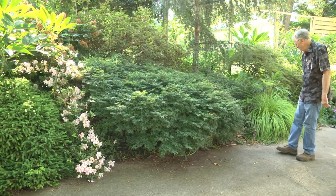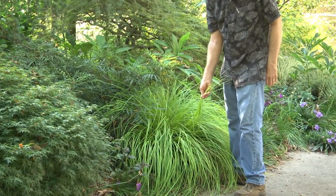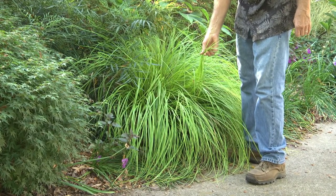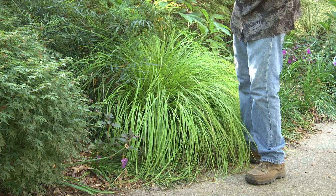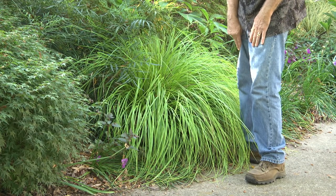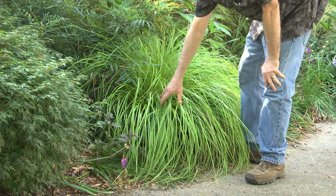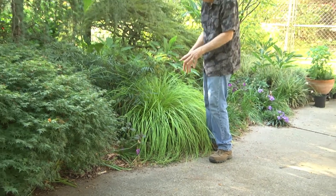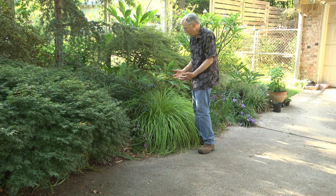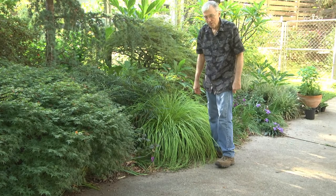Finally, I wanted to talk about Carex pennsylvanica, used as a ground cover — a kind of lawn substitute because it kind of looks like grass, but it's actually a sedge. This particular one is called 'Everillo' — I like it because of its chartreuse foliage, which is very bright and brightens up a dark area. It's right in front of another Mahonia 'Soft Caress.'